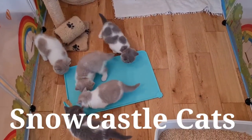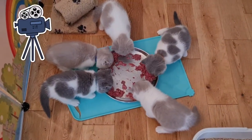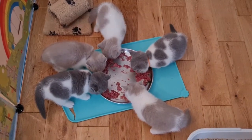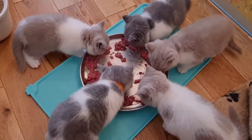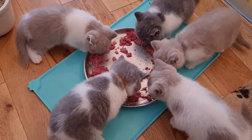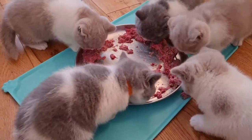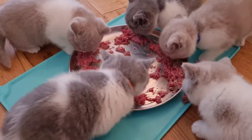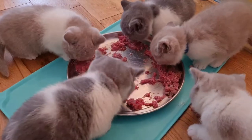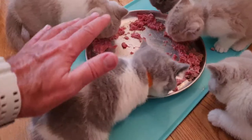It's breakfast time — there you go guys, enjoy! The kittens are tucking into some raw food. Look how big they're getting! If you've been following our channel and the playlist of these kittens, you can see them from birth. I put my hand there to give you a sort of comparison of how big they're getting.